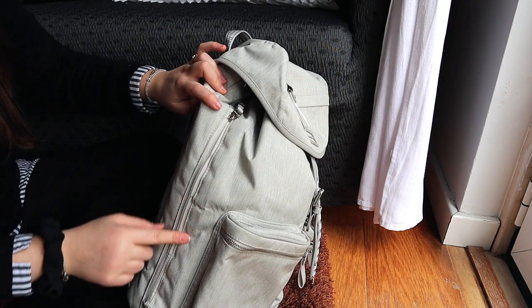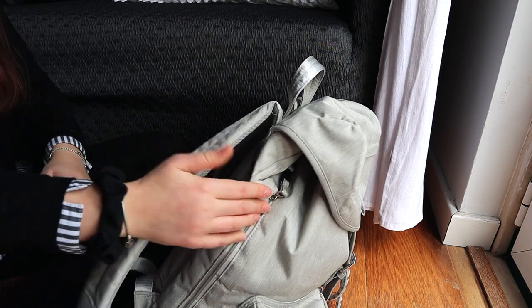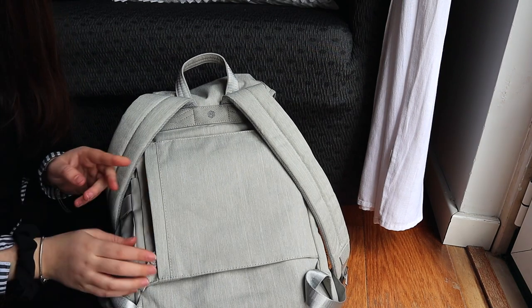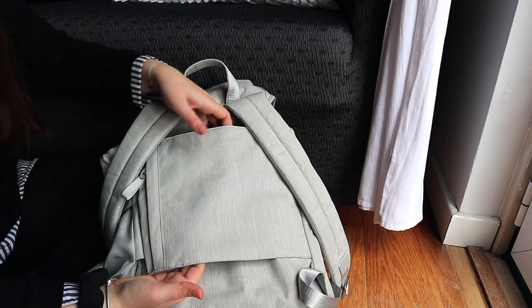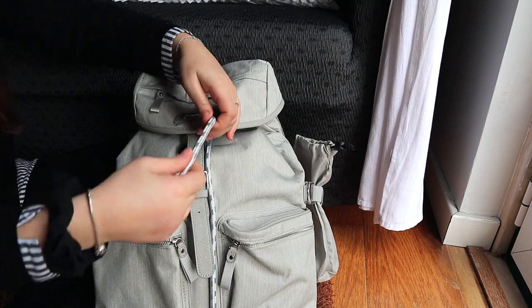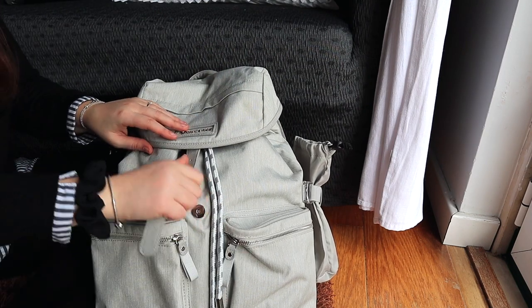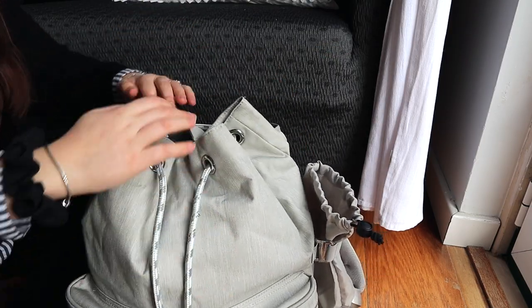This bag also has a super handy side zipper, so if you ever want to access something at the bottom of your bag you can do it through the side. It also has a secret pouch in the back for passports and a little section that lets you put this bag on a carry-on in case you need to be hands-free. The drawstrings are actually reflective, which makes it super safe for walking around at night so cars can see you.